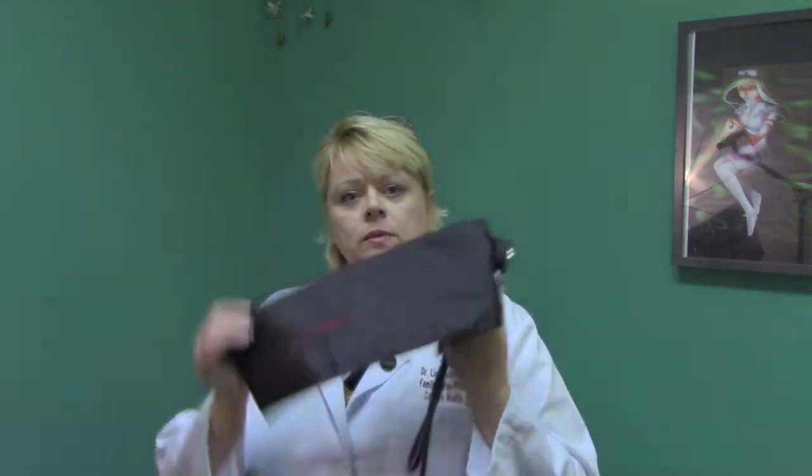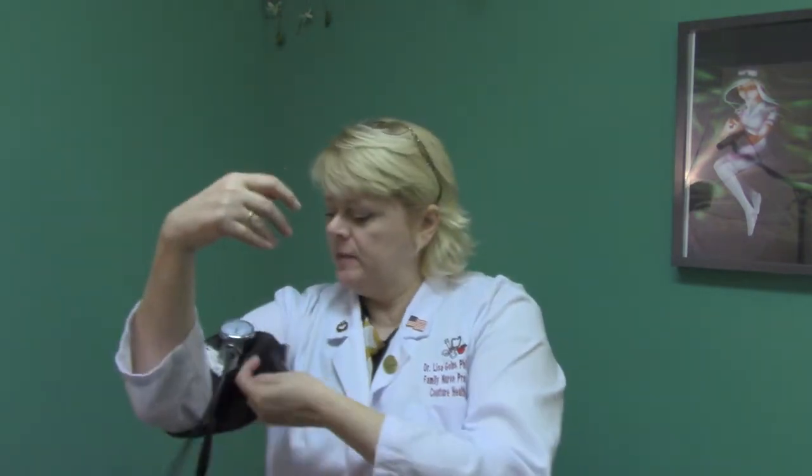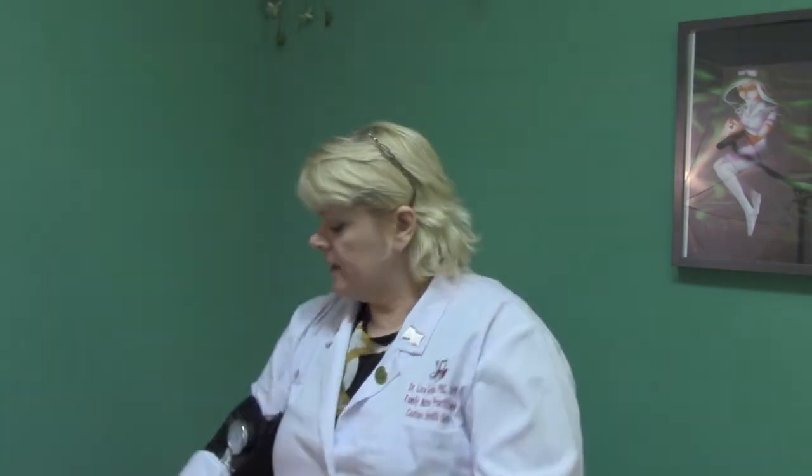We will start with things like a blood pressure cuff. The blood pressure cuff will be put on your arm like so — it's kind of hard to do it since I'm doing it to myself, but you get the general idea. Then there will be a stethoscope. Somebody will be doing it to you; this is just to give you an idea.